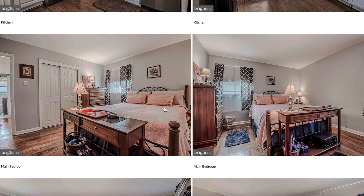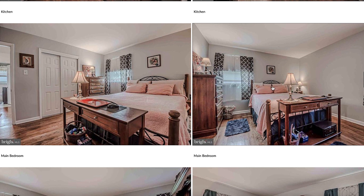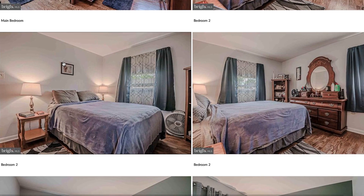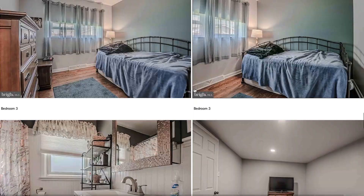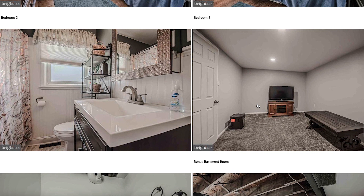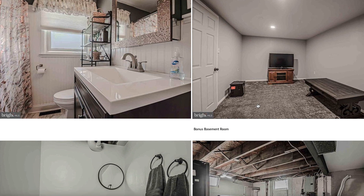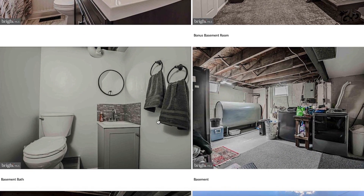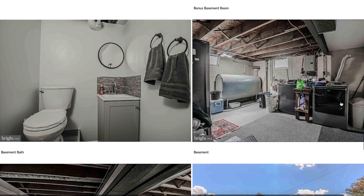This is the primary bedroom — it does look like it fits a queen to king size bed, plenty of room to walk on either side, and does have a closet. Then we have bedroom number two and bedroom number three. This is the full bath. And then this is a bonus basement room — really nice, perfect for entertaining or if you wanted to make this into a workout room. The carpet looks like it's brand new. There is a bathroom in the basement, and then this is where your laundry is in the basement as well, which could be finished.